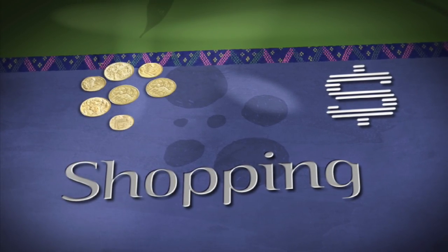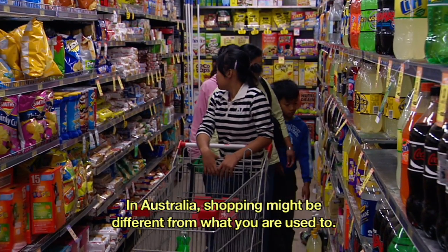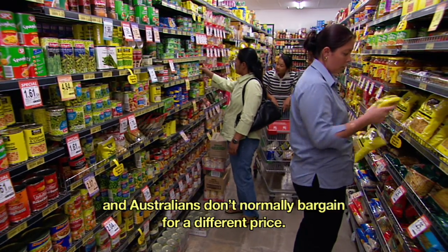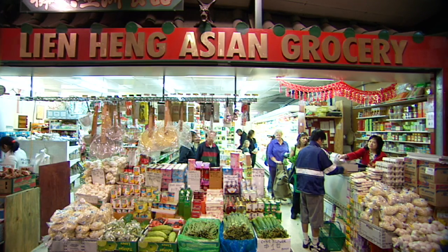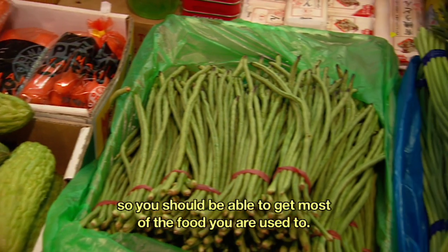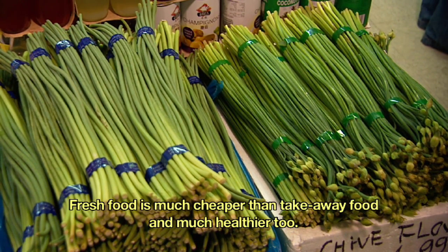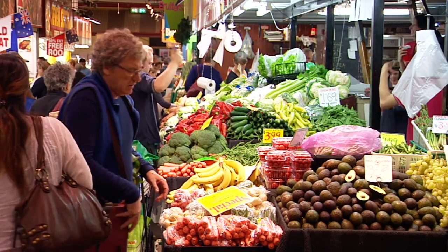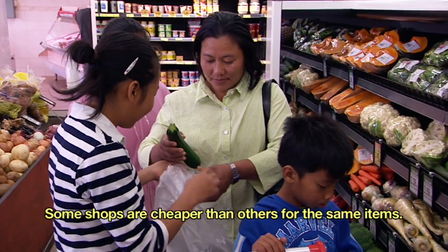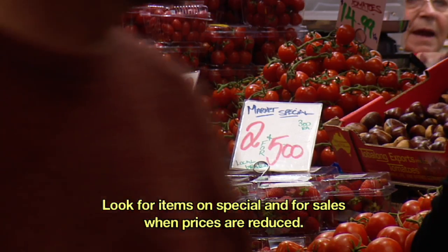Shopping. In Australia, shopping might be different from what you are used to. Many people shop in supermarkets and malls and Australians don't normally bargain for a different price. The food might look different, but many areas in Australia have Asian food shops, so you should be able to get most of the food you are used to. Fresh food is much cheaper than takeaway food and much healthier too. Ask about fresh fruit and vegetable markets. Some shops are cheaper than others for the same items. Look for items on special and for sales when prices are reduced.